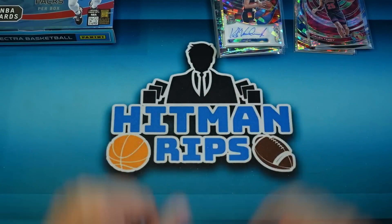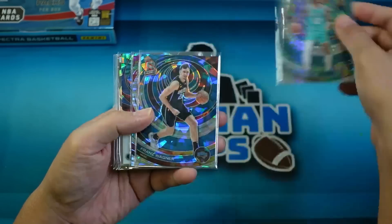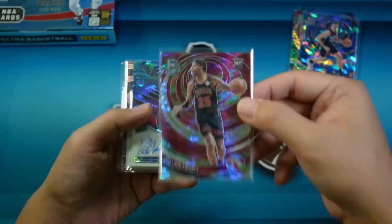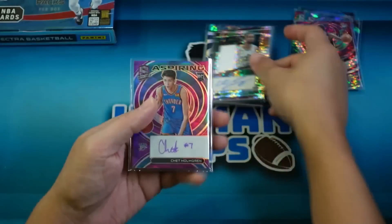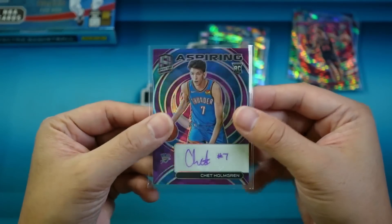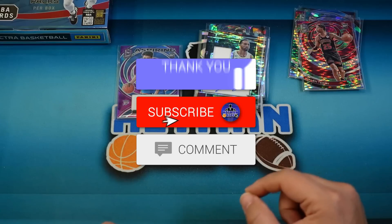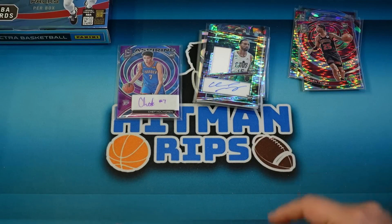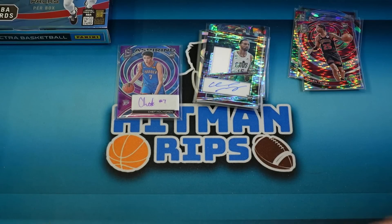Let's do a recap, and I'll tell you how to win a filler. Parallels: a silver Kevon Harris, Kelly Oubre Jr. Interstellar, Franz Wagner cracked ice, and Daylon Terry Interstellar to 149. Autos: Kiki Vandeweghe Icons, EJ Liddell Radiant Rookie auto, Isaiah Mobley RPA, and the Chet Holmgren purple inked to 35. To enter to win the filler — drawn live on my stream Friday night — make sure you like this video, subscribe to the channel, and comment below letting me know why you think Spectra card values don't get the love they deserve in the hobby. Thanks for watching everyone, check you guys out next time.